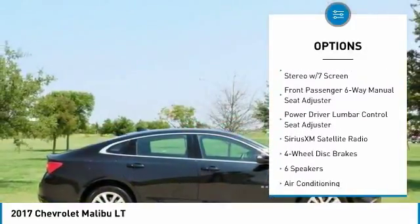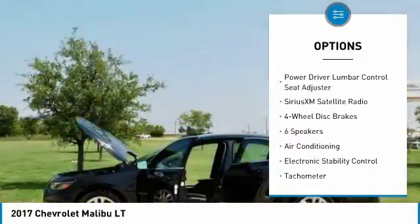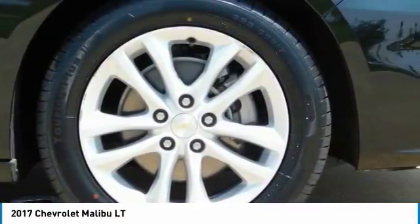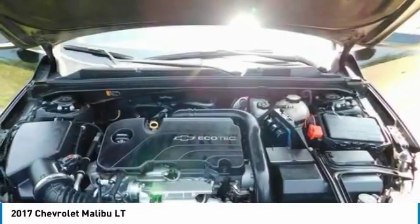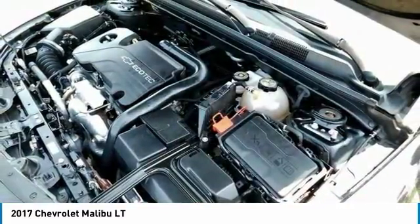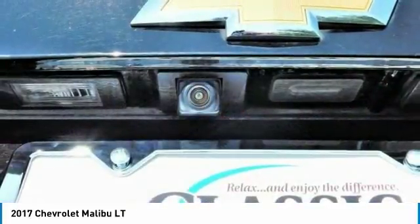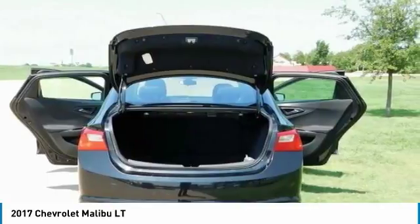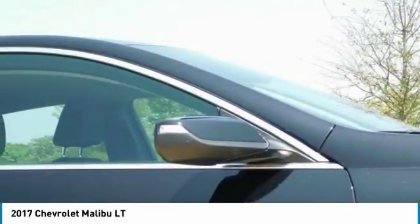2017 KBB.com Best Family Sedans, 2017 KBB.com 10 Best Sedans Under $25,000, 2017 KBB.com 10 Most Comfortable Cars Under $30,000, and 2017 KBB.com 10 Most Awarded Brands. Reviews highlight a spacious interior with tall-person-friendly front seats, sporty handling around turns, and a hybrid version that is respectably quick to accelerate.